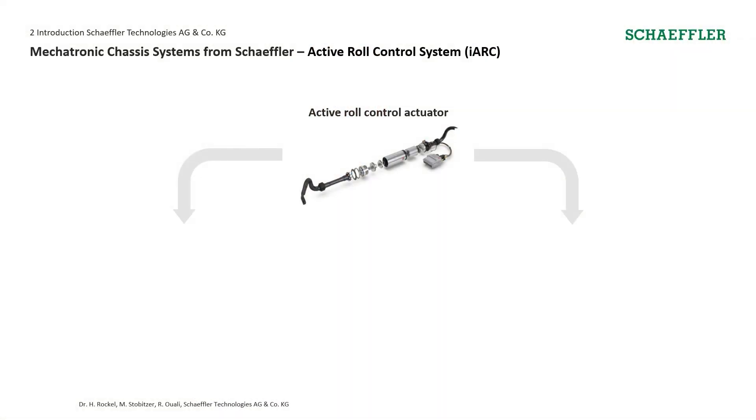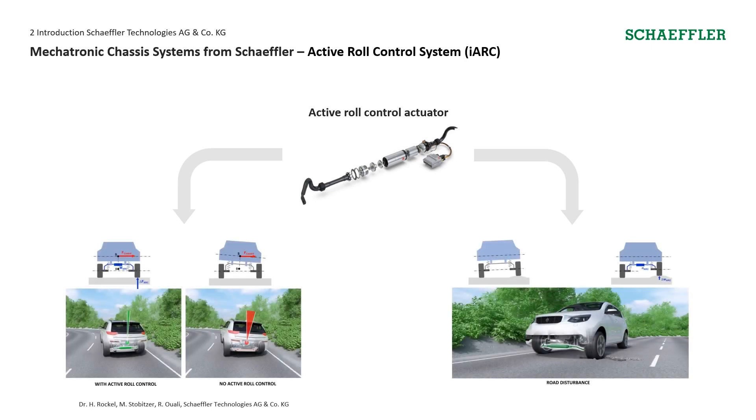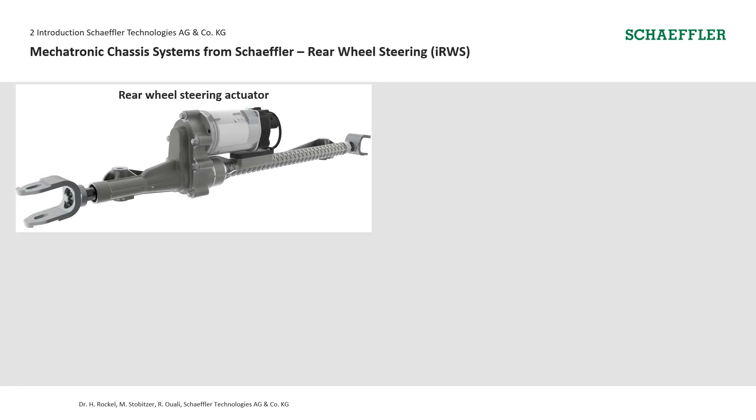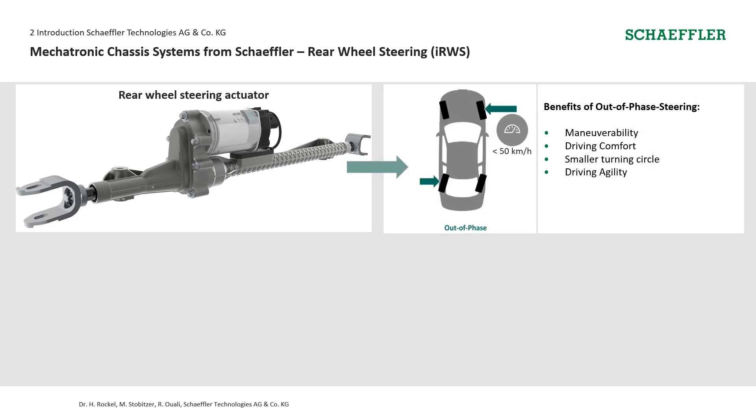For chassis systems, I'd like to present two products. The first is our active roll control actuator. It improves vehicle dynamics by increasing agility and enabling selectable driving modes. It also enhances comfort by reducing the effect from road bumps and increasing the roll damping. Another product is our rear wheel steering actuator, which offers a number of benefits. When steering out of phase, it improves maneuverability, enhances driving comfort, leads to a smaller turning circle, and generally improves driving agility.